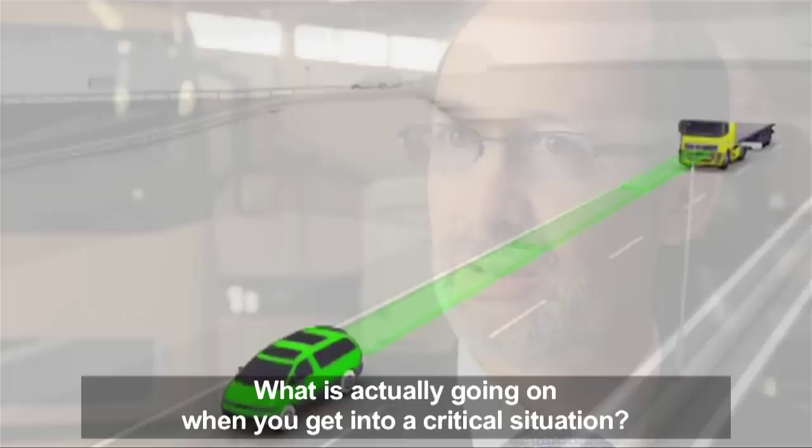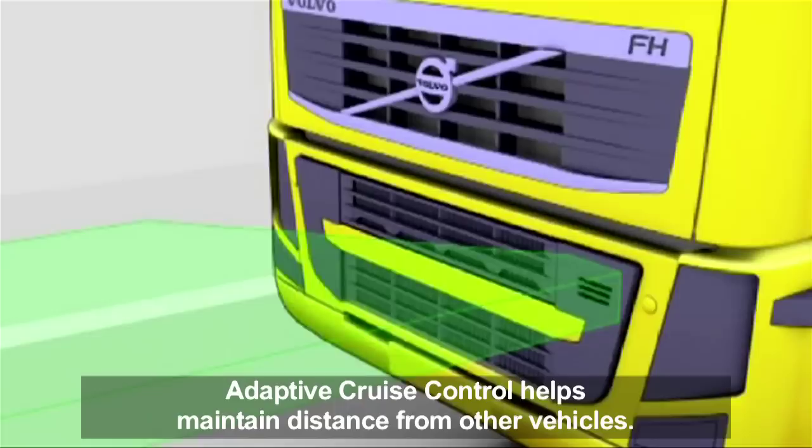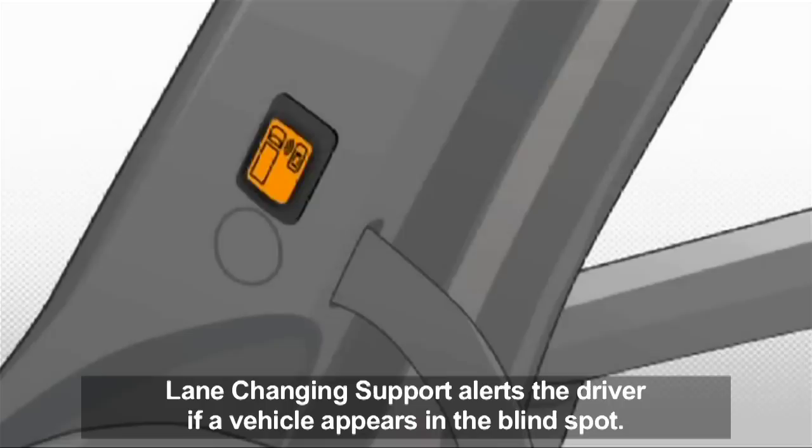The trucks are equipped with all of Volvo's built-in safety systems. For example, adaptive cruise control helps the driver maintain distance from other vehicles, and lane changing support alerts the driver if a vehicle appears in the blind spot when changing lanes.